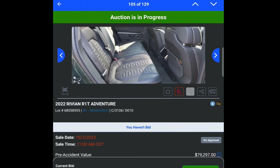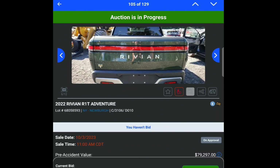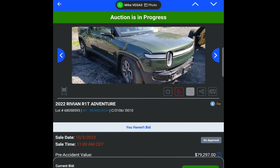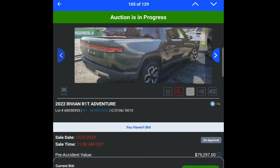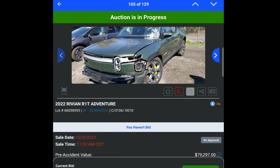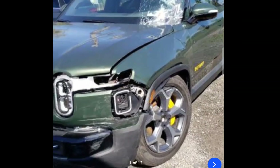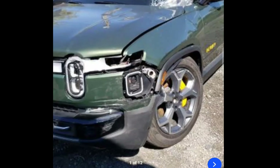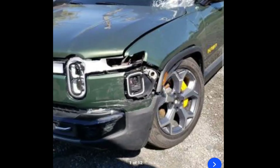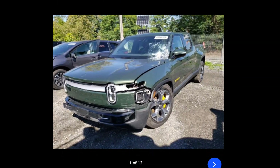So it looks like just a windshield and some plastic panels in the front. Let me go back and look for any metal damage — the fender is damaged a little bit, but I would totally fix that. That's crazy. Oh wait — is that rim busted? Hard to really know for sure.